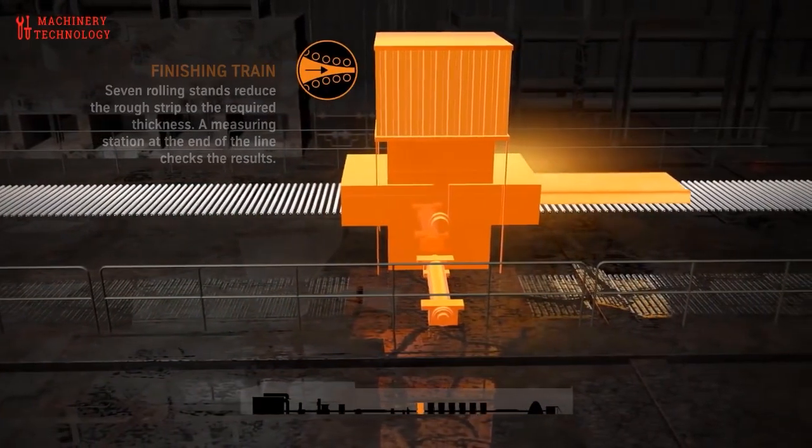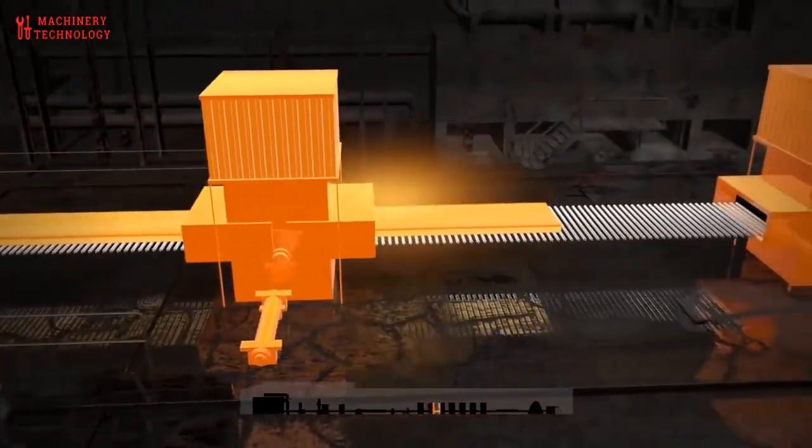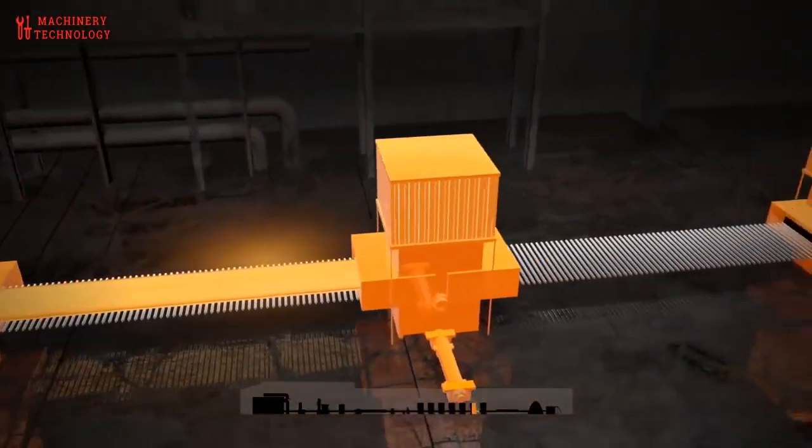Rolling mills can process steel quickly and convert semi-finished casting products, including ingots, blooms, billets, or slabs, into finished products like beams, bars, or coils.